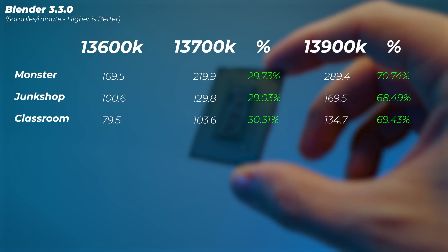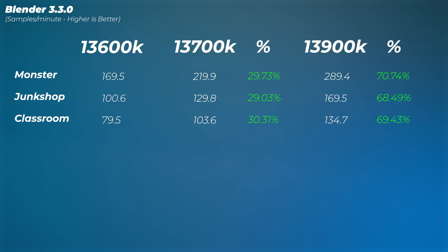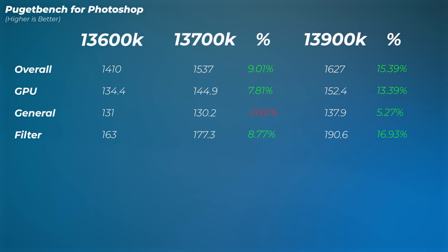In Blender, the i7 is about 30 percent better in the Monster, Junk Shop, and Classroom scenes compared to the i5. The i9 is about an extra 30 to 40 percent better compared to the i7, so from i5 to i9 we're getting a 70 percent performance increase.